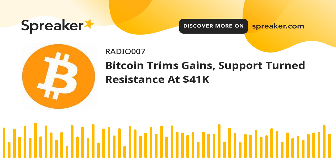If Bitcoin fails to clear the $41,000 resistance zone, it could continue to move down. An immediate support on the downside is near the $40,250 level. The next major support is seen near the $40,000 level. A downside break below the $40,000 zone could send the price towards the $39,250 support zone.